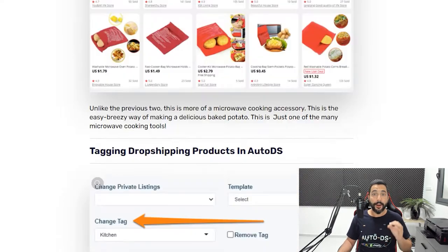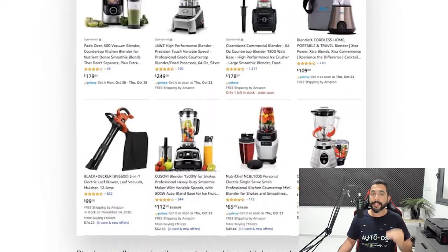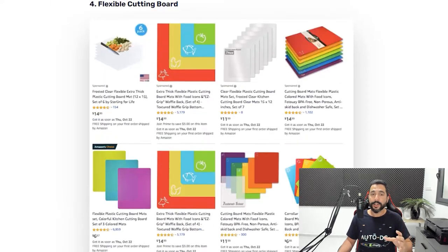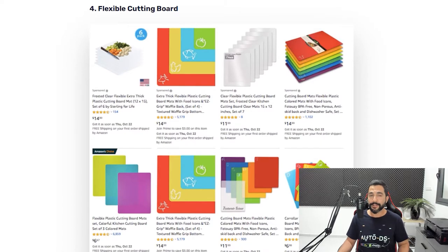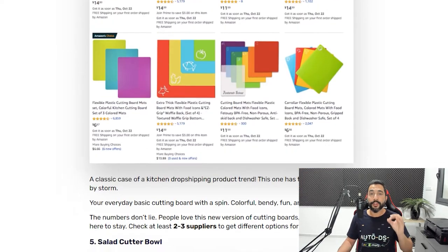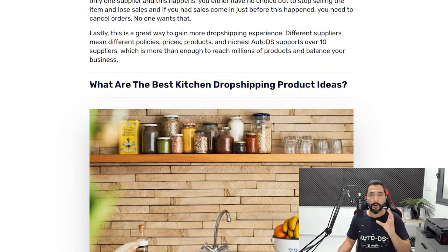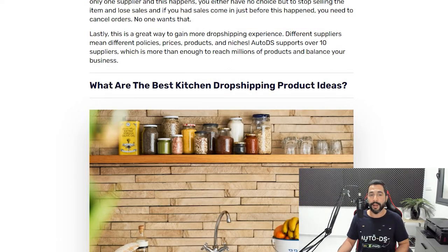These are product ideas from best selling products for dropshipping. When you see a product idea like this flexible cutting board, you have over 25 suppliers that are supported on AutoDS. You can search up this product on any one of those suppliers and start adding similar products to the ones we are showing you guys. This way you will start to notice the sales coming in from these best sellers.